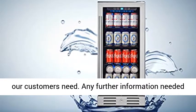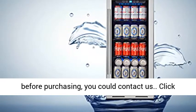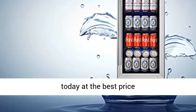Calamera wine cooler and beverage refrigerator has been sold since 2014 — we do what our customers need. For any further information needed before purchasing, you could contact us. Click the link in the description to get this product today at the best price.